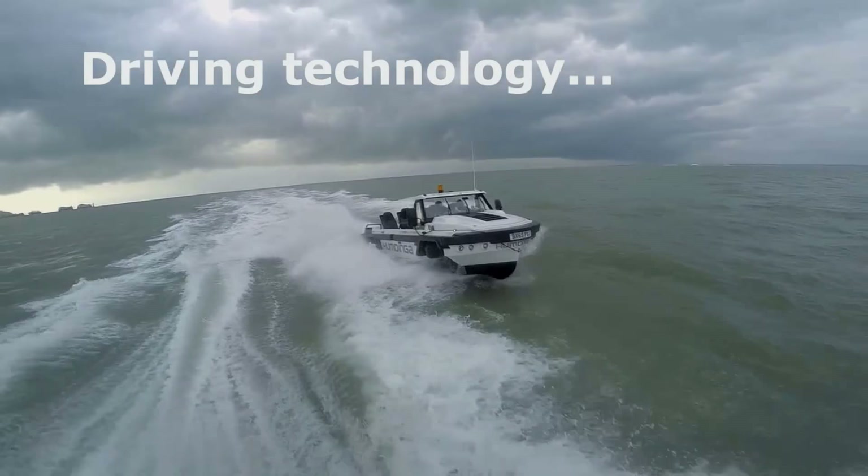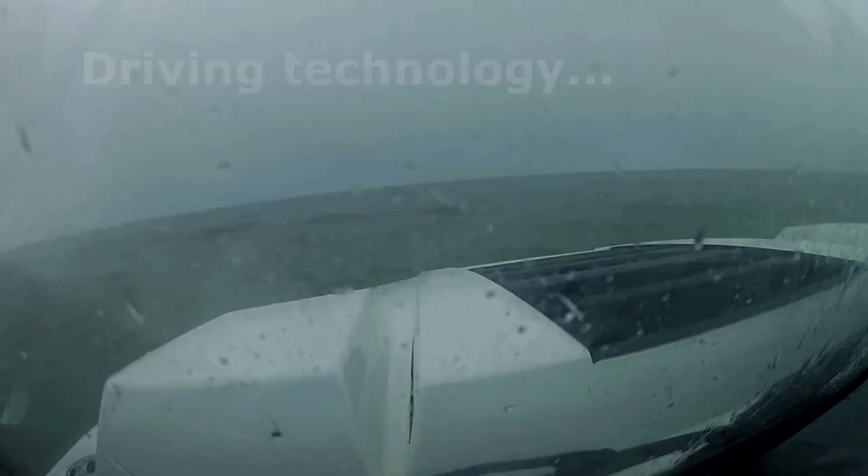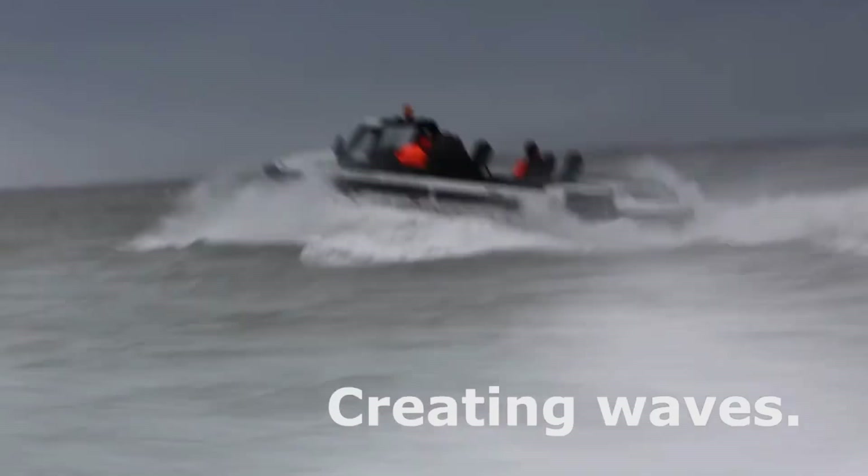The Humdinga transforms from land to water mode at the touch of a button. Expect the Humdinga to set you back at least $150,000 when it finally rolls off the assembly line.